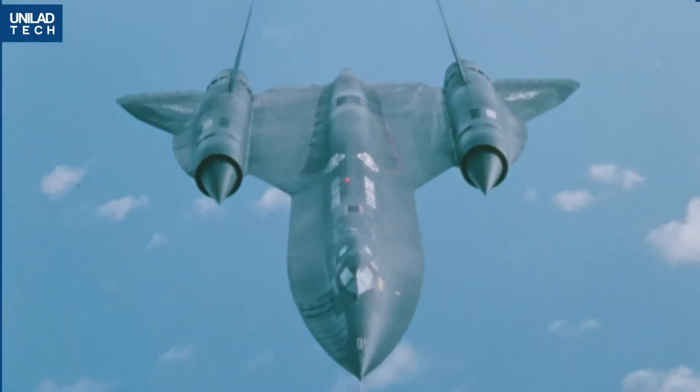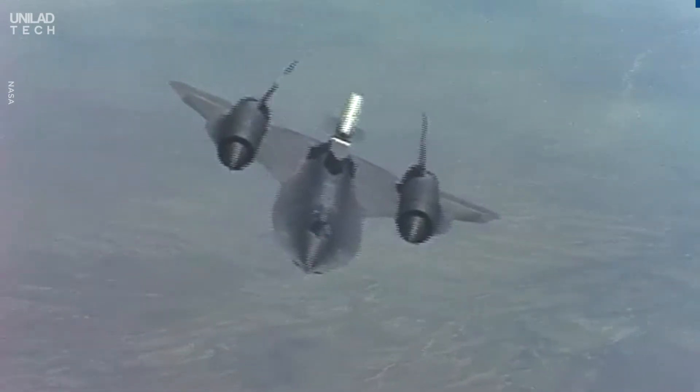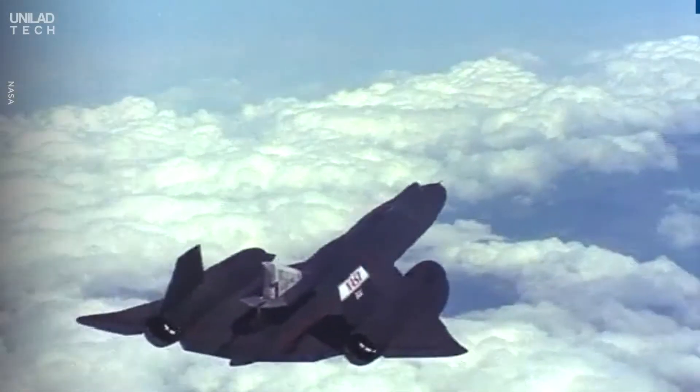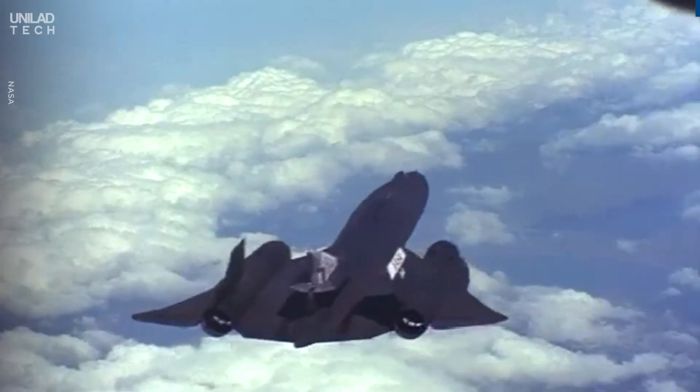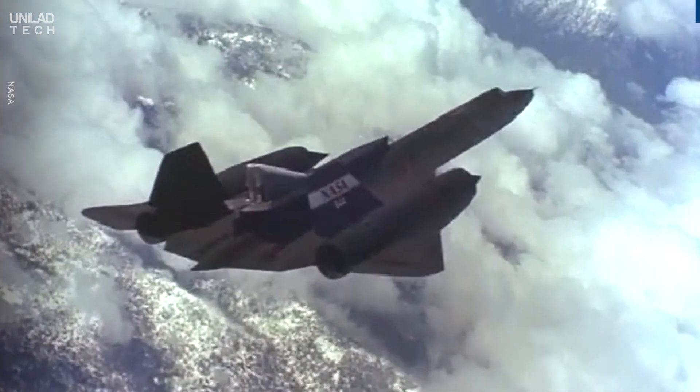The SR-71 Blackbird is the world's fastest manned aircraft, and has been for the last 44 years. It was designed as a high-speed, high-altitude research and reconnaissance jet. The Blackbird is a marvel of human engineering.